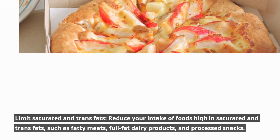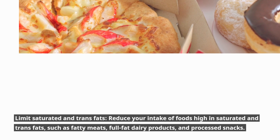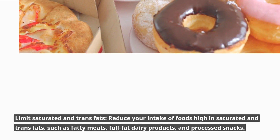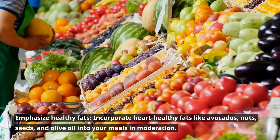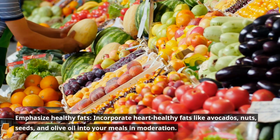Limit saturated and trans fats. Reduce your intake of foods high in saturated and trans fats, such as fatty meats, full-fat dairy products, and processed snacks. Emphasize healthy fats. Incorporate heart-healthy fats like avocados, nuts, seeds, and olive oil into your meals in moderation.